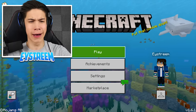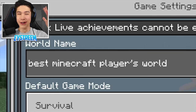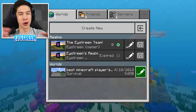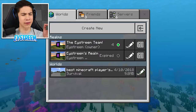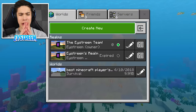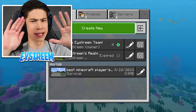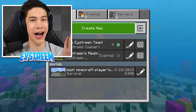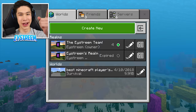I loaded it up into my Minecraft and it is called 'The Best Minecraft Player's World,' which is such an Ethan thing to do — he always thinks he's the best Minecraft player. The survival world is also called 'Best Minecraft Player,' which is such a meme. I've never seen this world before — I've seen a few of his worlds, but this one I've never seen. I'm curious to know why he's never shown it to me. What could be hiding in this world?